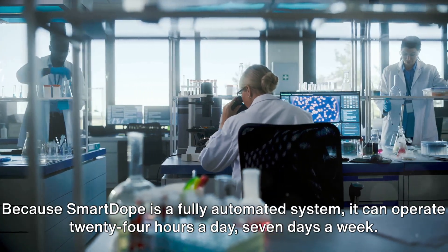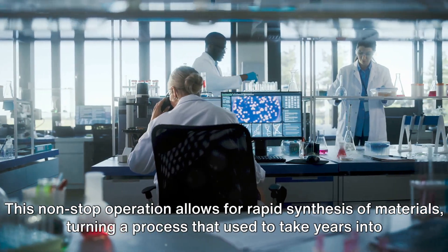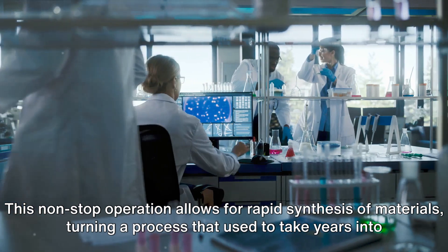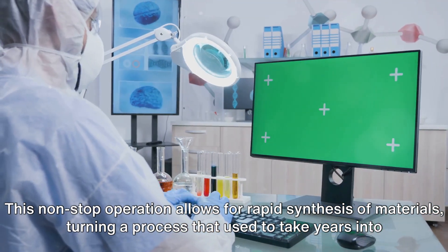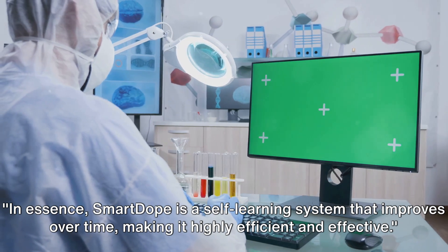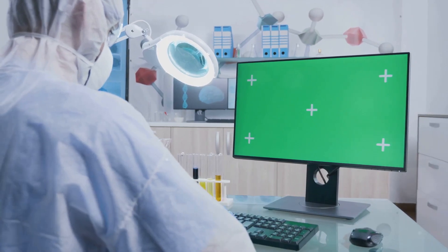Because SmartDope is a fully automated system, it can operate 24 hours a day, seven days a week. This non-stop operation allows for rapid synthesis of materials, turning a process that used to take years into one that can be completed in mere hours or days. In essence, SmartDope is a self-learning system that improves over time, making it highly efficient and effective.